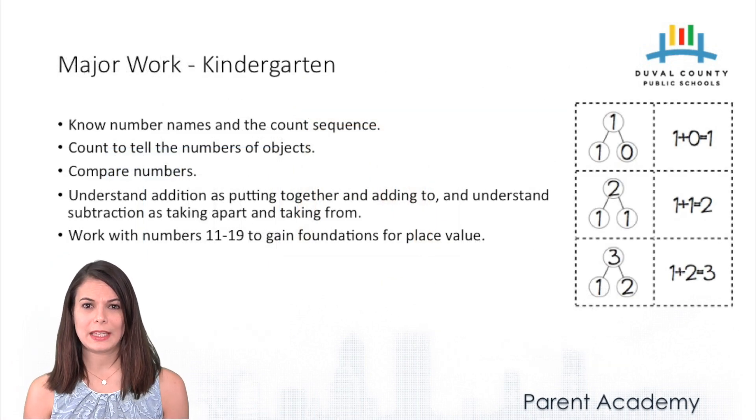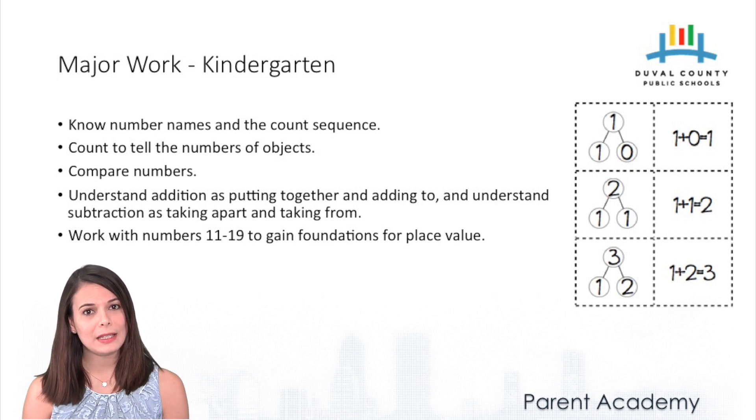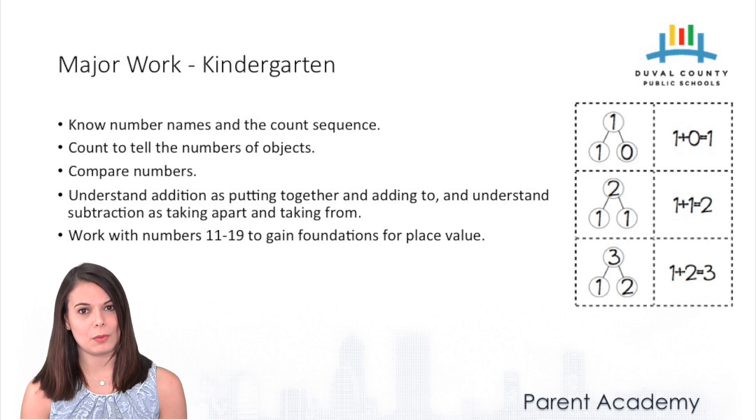In kindergarten, most of the work centers around counting and cardinality and a really deep understanding of it. Children need to know the names and numbers of the count sequence — both forward and backwards, starting from any given number, not only zero and one. Students also need to count to tell the number of objects. We can compare numbers, knowing that five is greater than three. We start basics with addition and subtraction, including using the equal sign to make simple equations. Finally, students work with numbers eleven through nineteen to gain an understanding of place value — understanding that eleven is made up of a bundle of ten and one extra one, nineteen is a bundle of ten and nine extra ones.